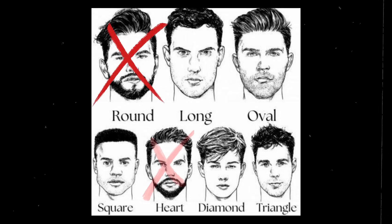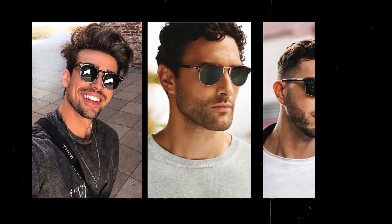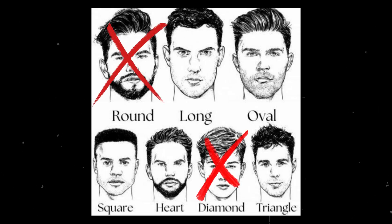Next is the rounded shape, suitable for everyone except those with a rounded, heart-shaped, or triangle face. Following is the brow line shape, which emphasizes the upper part and is suitable for those with a wide jaw, but not for those with a rounded, diamond-shaped, heart-shaped, or inverted triangle face.